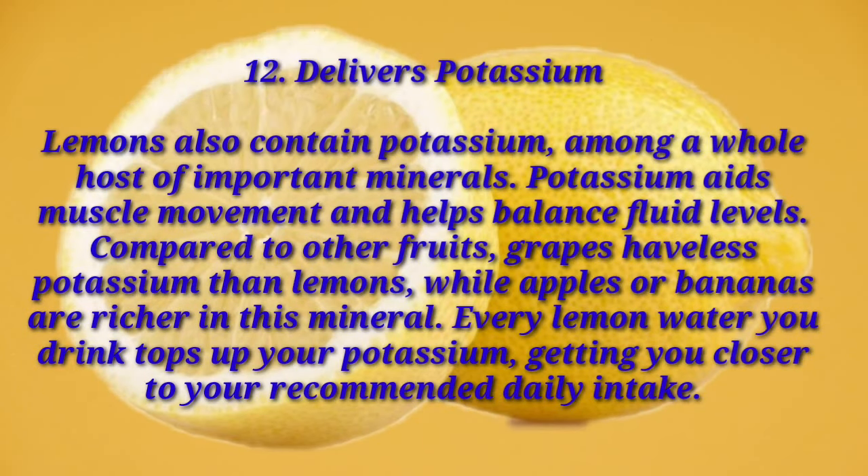Number twelve: delivers potassium. Lemons also contain potassium, among a whole host of important minerals. Potassium aids muscle movement and helps balance fluid levels. Compared to other fruits, grapes have less potassium than lemons, while apples and bananas are richer in this mineral. Every lemon water you drink tops up your potassium, getting you closer to your recommended daily intake.